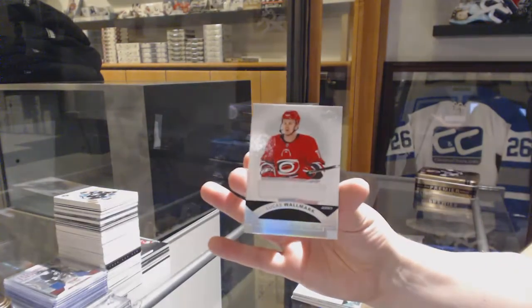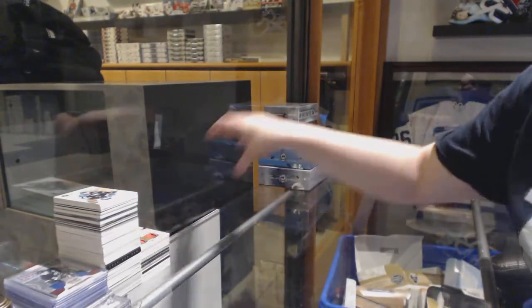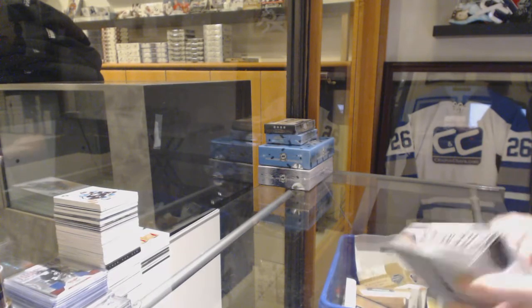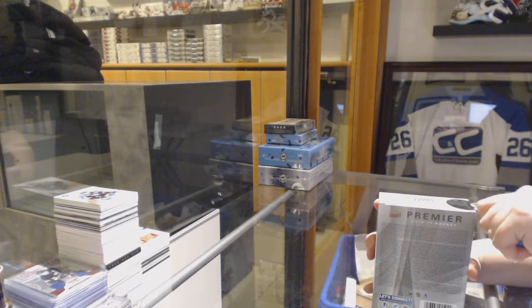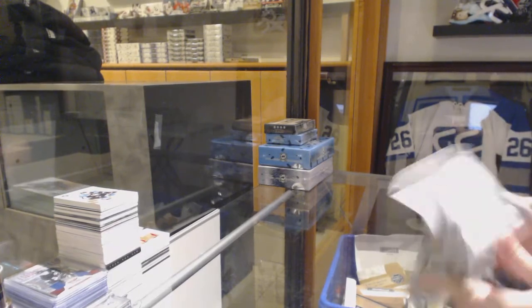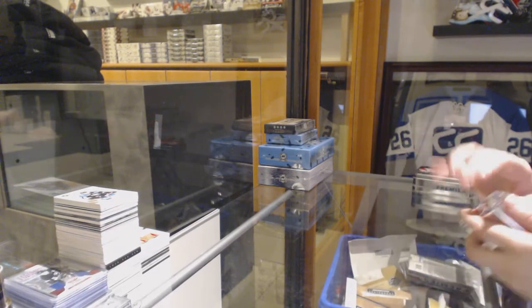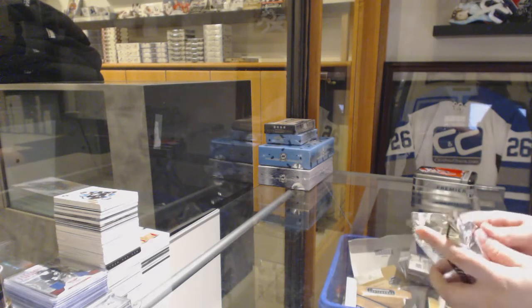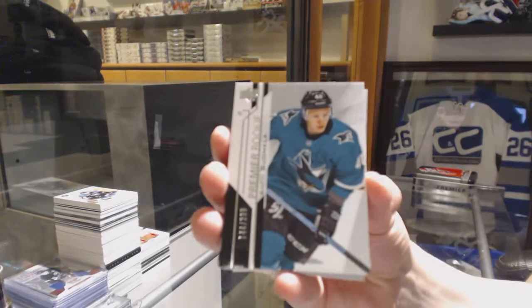And a Lucas Walmart rookie jersey for the Hurricanes. We're getting down to the last couple boxes — getting down to the spokes if anybody has any requests. We've got numbered to $2.99 for the Sharks, Antti Suomela.